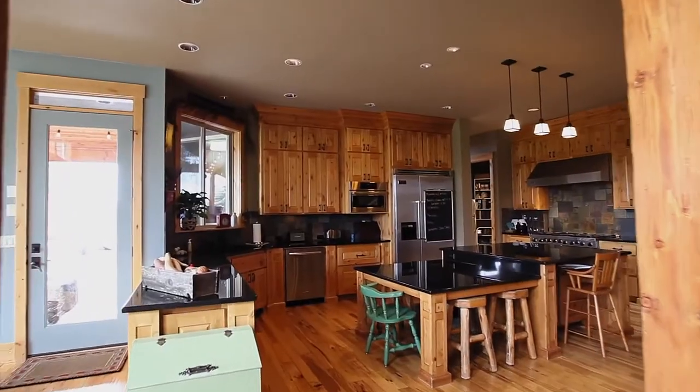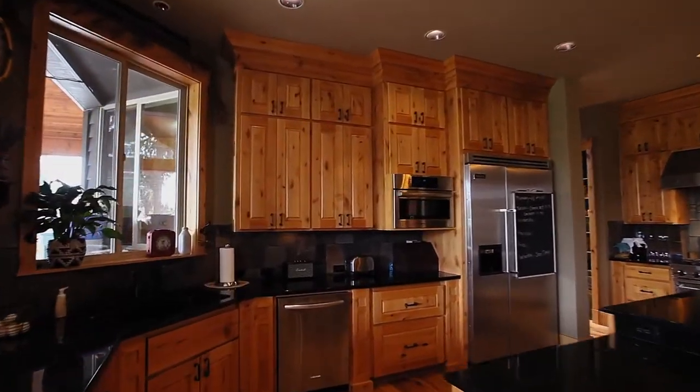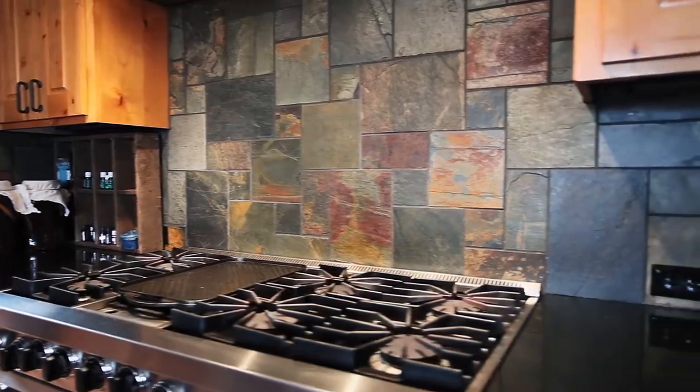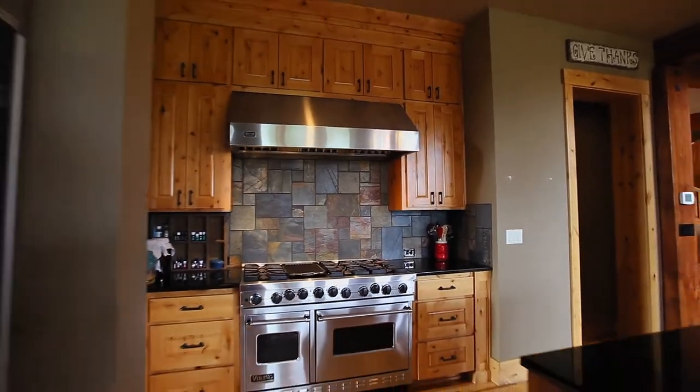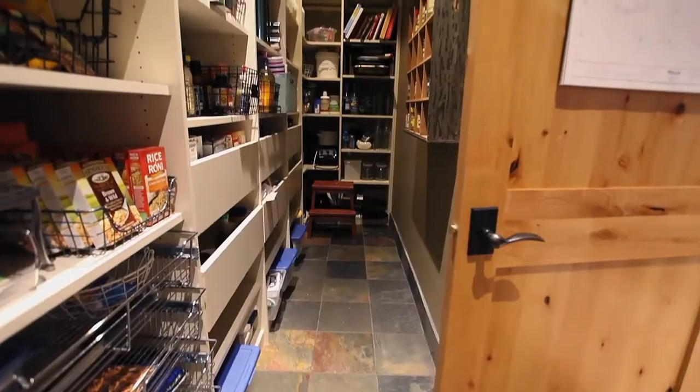The kitchen features wide-planked hand-scraped hickory floors, a large island, and a professional Viking six-burner gas cooktop with double ovens, plus a huge walk-in pantry.